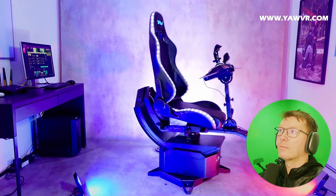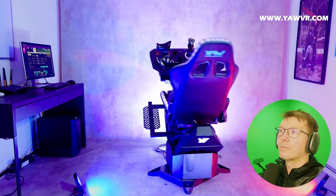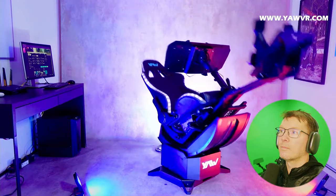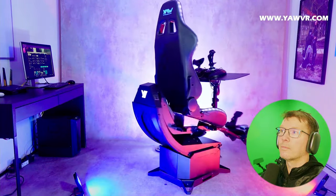This is a 3DOF motion simulator, meaning it can move or rotate in three different directions, and we also have vibrations. If we're talking about a motion simulator, my personal opinion is that the most important question is the motion itself — the speed and the range of motion. I'm proud to say that we are the market leader in both parameters: highest motion range and highest angular velocity on the market. I will show you the motion capabilities very soon, but first I want to talk about the new device.